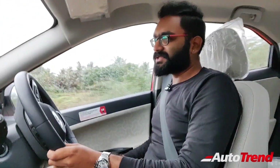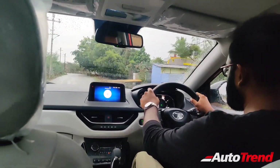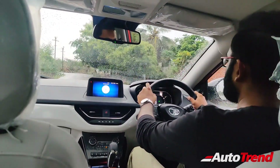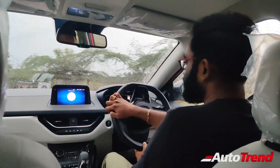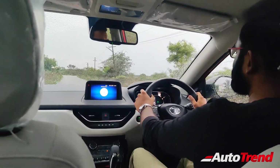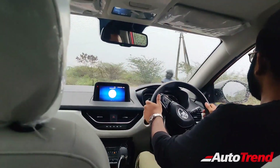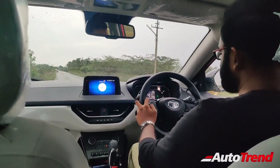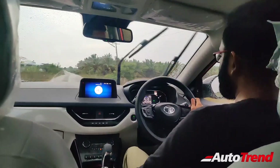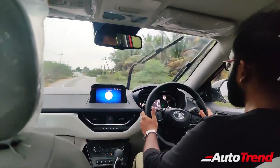Now heading to the highway stretch to further explore the turbo petrol engine and also demonstrate the cruise control. On a winding stretch approaching the highway, the Nexon's coupe-like design with its low centre of gravity makes it a pretty fun car to drive, with a firm solid suspension and chassis setup. Loading into sports mode — sports drive mode activated. It immediately downshifts to third and delivers all the available power. Within no time, speed reaches 80 km/h as we join the highway.